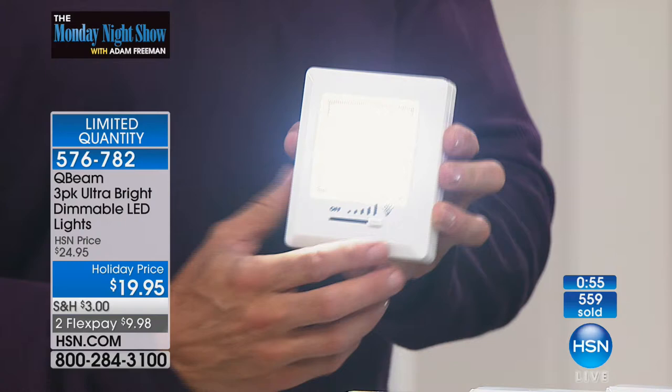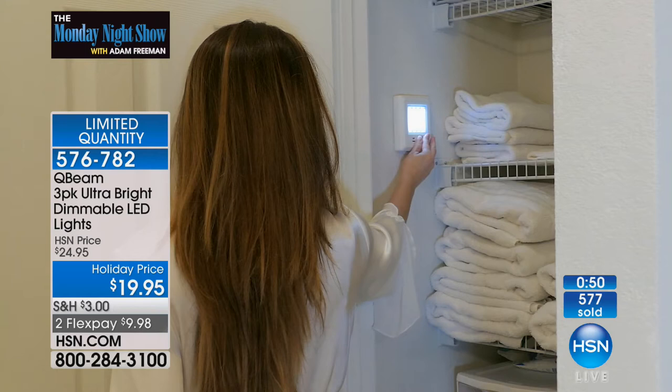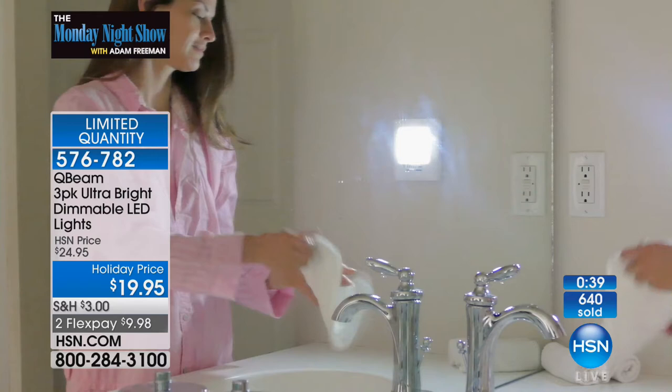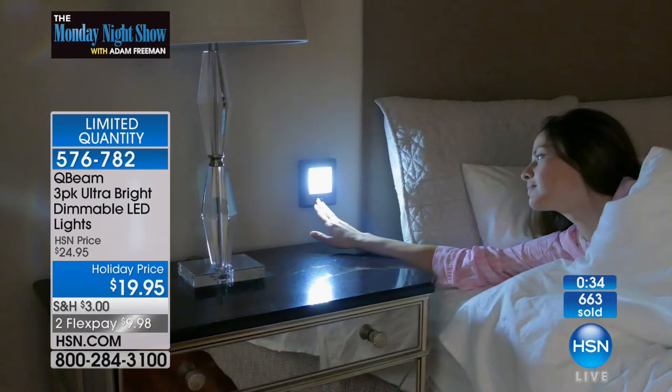When my dog needs to go out at 10:30 or 11 at night, to be able to grab my nightlight off the bedside cabinet, walk outside, then reattach it — so easy. The difference here is you're looking at the HSN launch of our incredibly popular lights, but with the dimmer feature. Now you can customize.